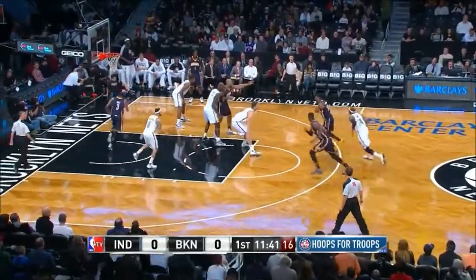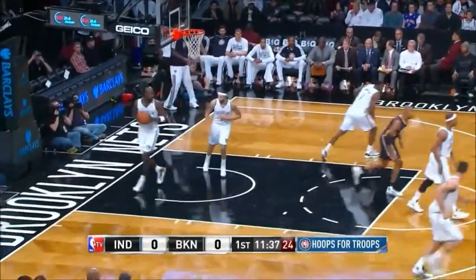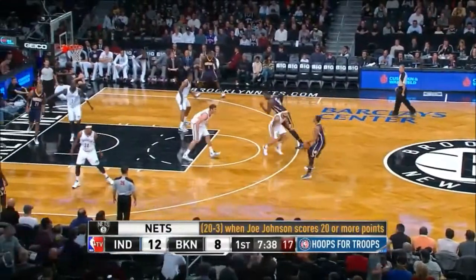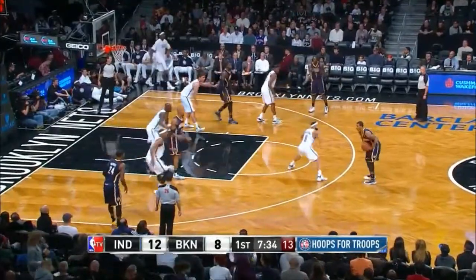Here's George, fourth in the NBA in scoring, finds Hibbert for the face-up jumper from 15. Louisiana really packs the paint. You will see some open opportunities from deep for Brooklyn.